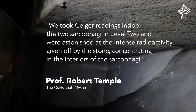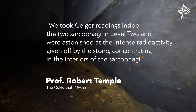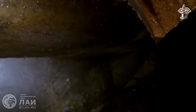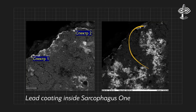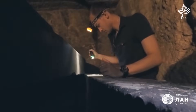Apart from age and exotic stone material, there was another surprise with the sarcophagi on level 2. Professor Robert Temple wrote: 'We took Geiger readings inside the two sarcophagi in level 2 and were astonished at the intense radioactivity given off by the stone, concentrating in the interiors.' The gamma ray reading was double inside sarcophagus 2 than outside. He noted that a corpse placed inside would be so intensely irradiated that almost all of the decay bacteria in the organic material would have been killed off — certainly helping to preserve ancient mummies even more than the embalming process itself. The lead coating inside the sarcophagi may then be related to this genuine use, considering the high radiation readings, as lead is widely used as a barrier to protect from radiation today.